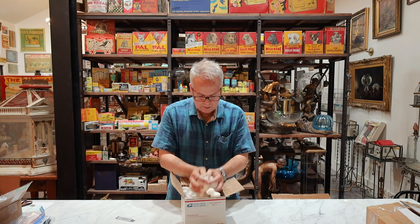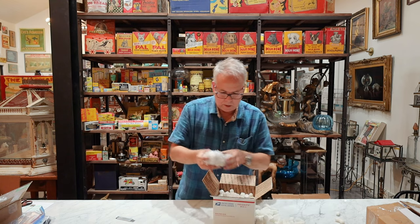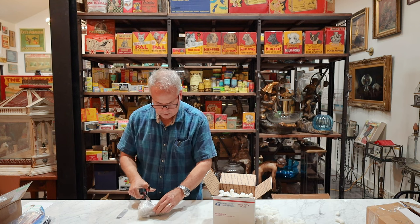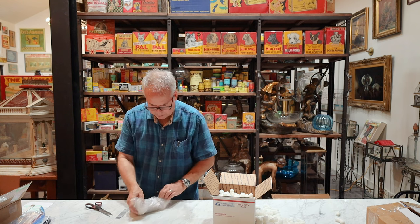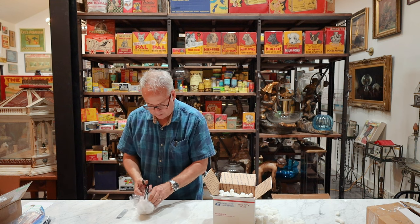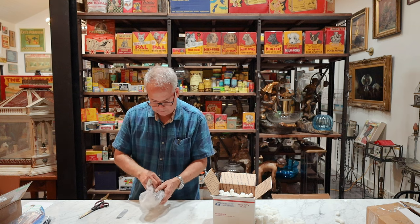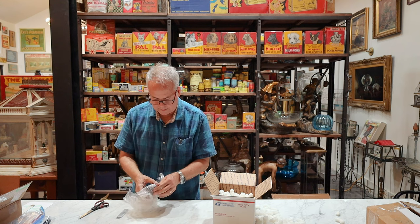Peanuts and bubble wrap. All right, what do we got here? This looks like a bottle. I got the scissors — much easier. If you try to cut this open with a razor blade knife, you stand a real good chance of cutting the label. And if you cut the label, that's not good. It's irritating to have something that's a hundred years old and you've just wrecked it. This is cool.